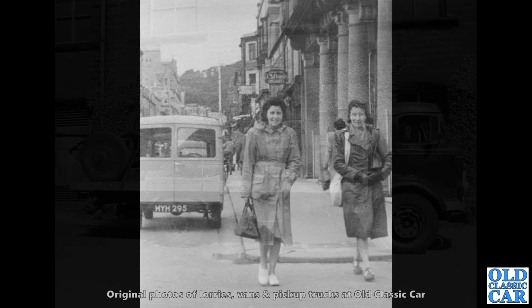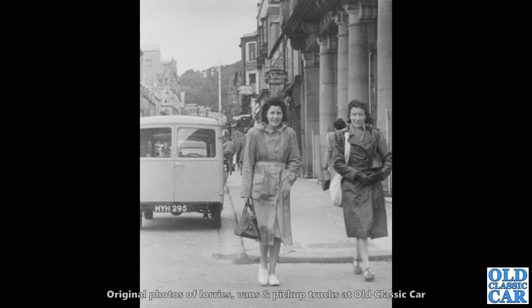This was a street view somewhere in England. The van on the left, HYH 295, appears to be a Jowett Bradford — a very large rear door window, so I'm guessing it's a Bradford for that one.